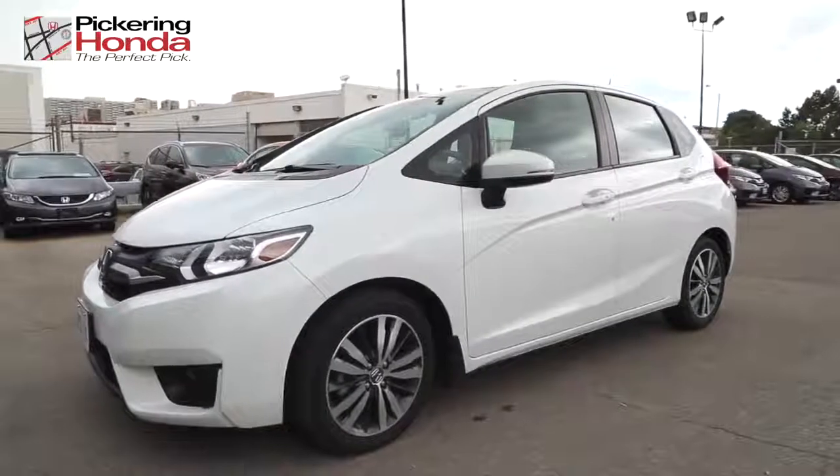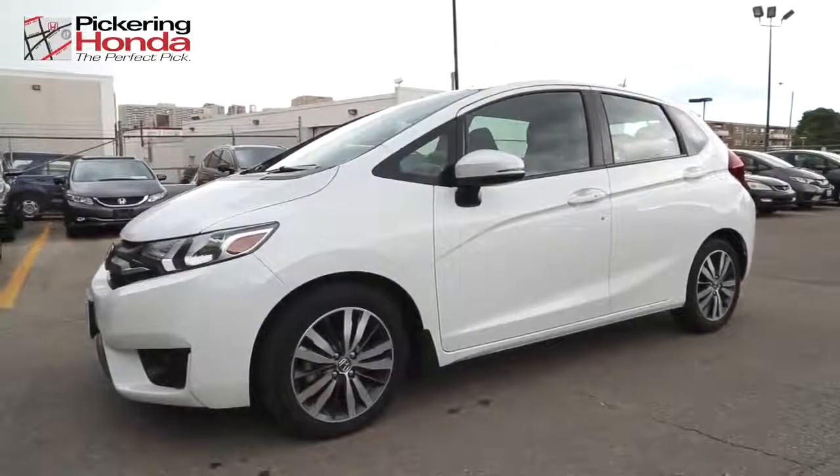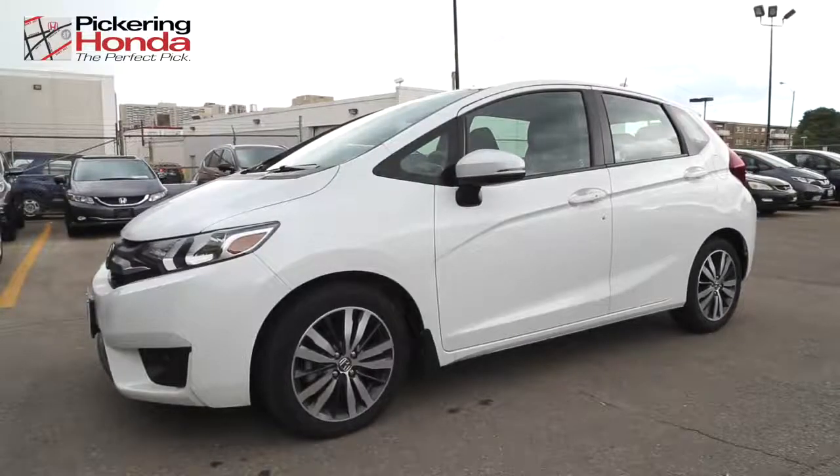With its impressive performance and fuel economy, versatile storage options, and Honda's legendary safety features, the Honda Fit provides huge value in the subcompact segment.